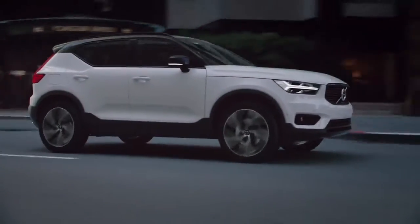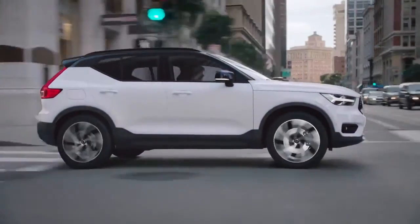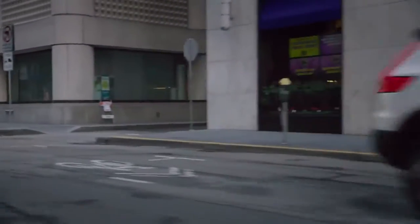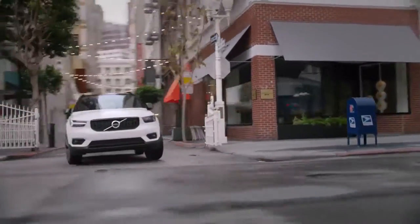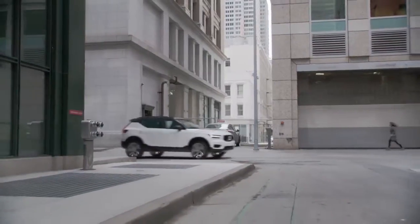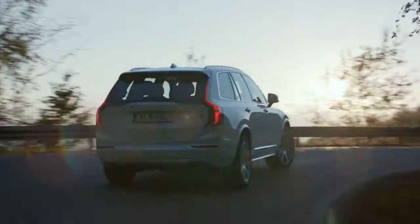The new Volvo XC40 completes Volvo's SUV lineup. For the first time ever, the company offers a small premium SUV and a global car in the 40 series. The XC40 is the first car based on Volvo's new small car architecture, CMA, developed together with Geely to generate the necessary economies of scale for the segment. The XC40 positions Volvo for further growth in the fastest-growing segment of the industry, as it now has three premium SUVs for sale around the globe.